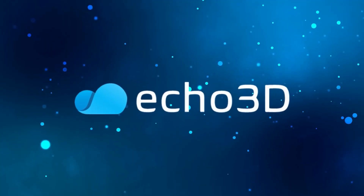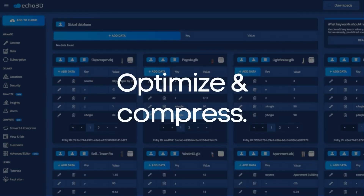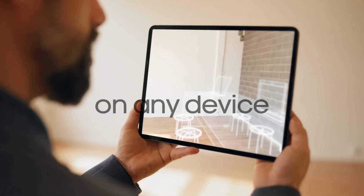If you're in the AR/VR space, you should check out Echo3D, the ultimate 3D asset management solution. It moves your 3D assets to the cloud and allows you to instantly stream 3D experiences to anyone, anywhere, and any device.